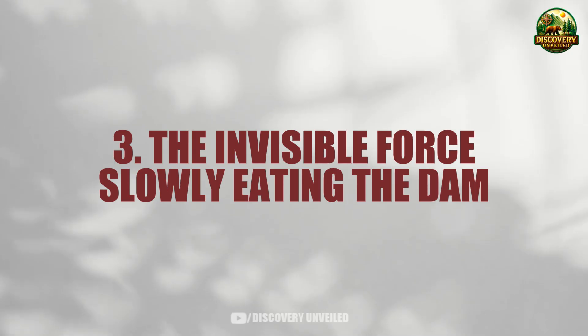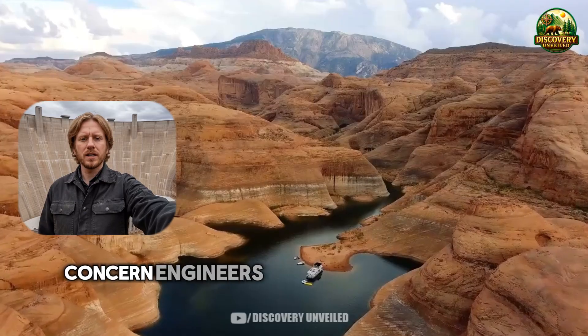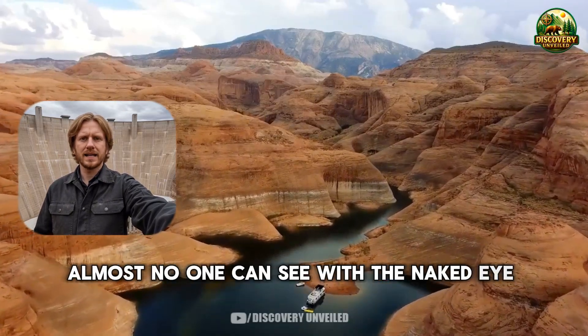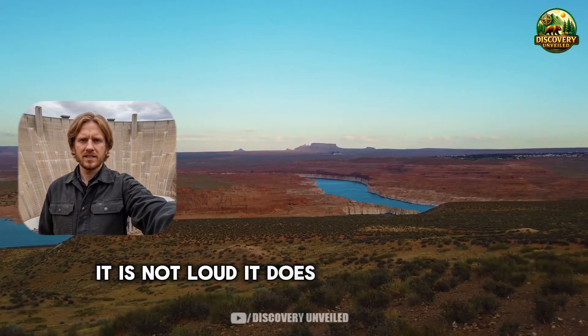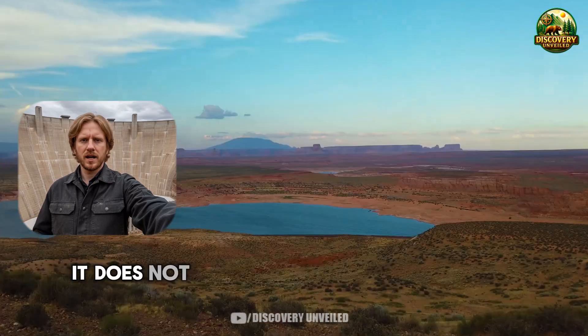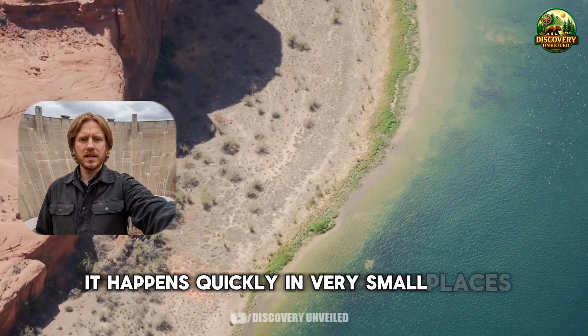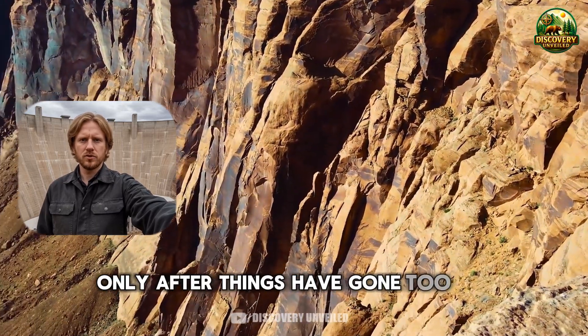To understand why those numbers concern engineers, you have to pause on a mechanism almost no one can see with the naked eye, yet one that can damage even the heaviest materials. It is not loud. It does not leave long surface cracks. It does not unfold like ordinary gradual aging. It happens quickly, in very small places, and its consequences often become visible only after things have gone too far.